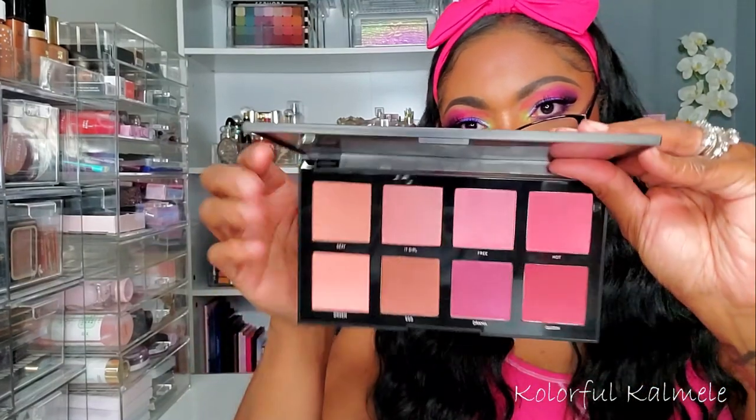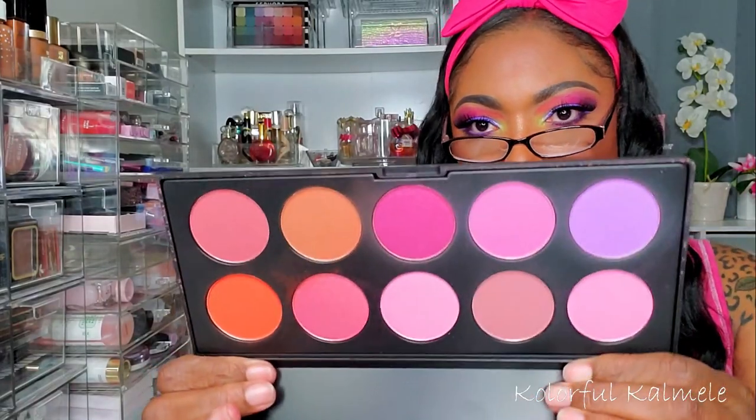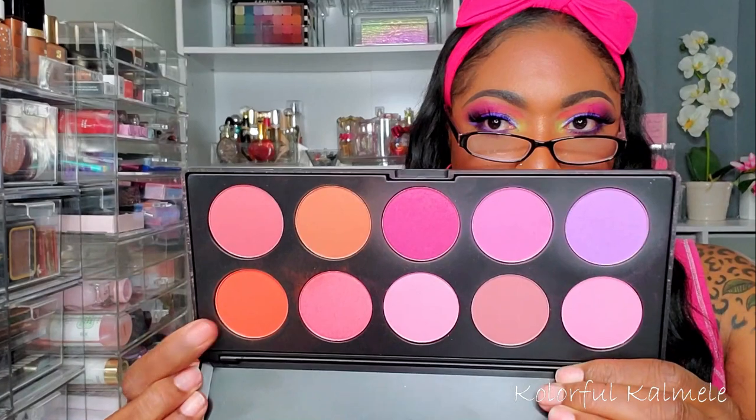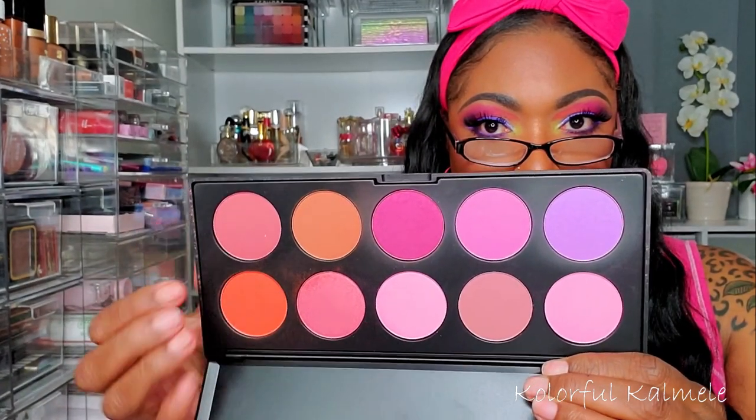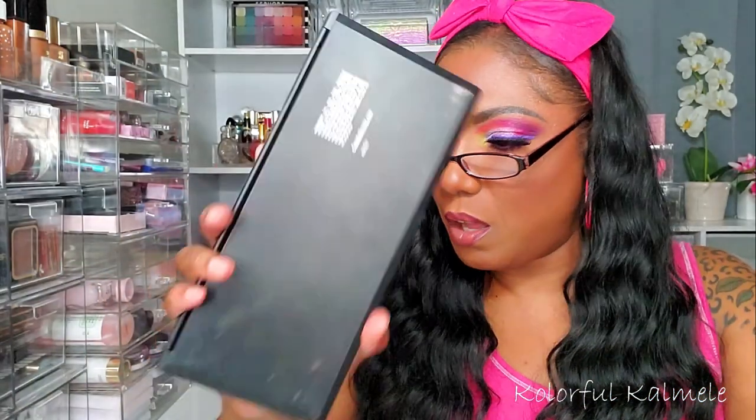I also want to do a blush palette. I haven't used this Morphe 8C since right after I bought it — it's the cool tone blush palette with beautiful pinky, mauvy tones. And this Coastal Scents Blush 2 palette has some similar shades, plus a bright orange, some dusty roses, and a bright purple lavender shade. I think I should be able to pick blushes for my eye looks out of both of these palettes this week.